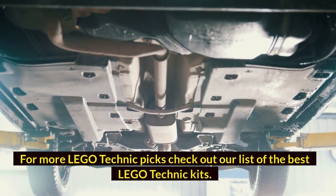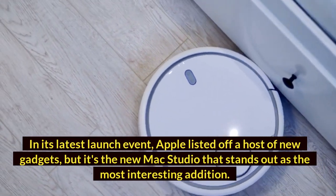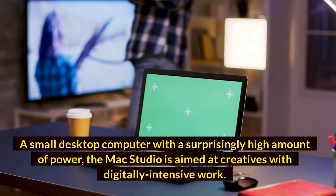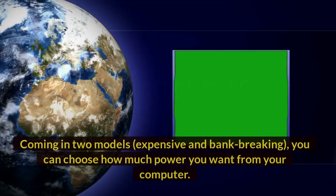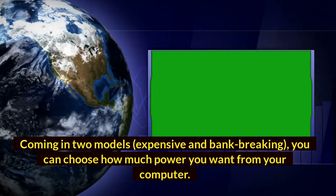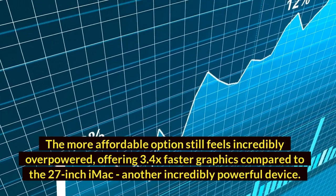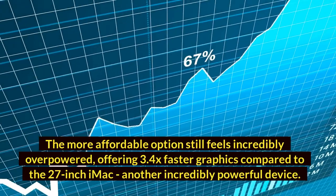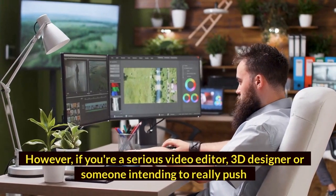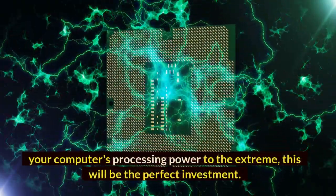Mac Studio. In its latest launch event, Apple listed off a host of new gadgets, but it's the new Mac Studio that stands out as the most interesting addition. A small desktop computer with a surprisingly high amount of power, the Mac Studio is aimed at creatives with digitally-intensive work. Coming in two models — expensive and bank-breaking — you can choose how much power you want. The more affordable option still feels incredibly overpowered, offering 3.4x faster graphics compared to the 27-inch iMac. For the majority of people this will be heavily overpowered, but if you're a serious video editor, 3D designer, or someone intending to really push your computer's processing power to the extreme, this will be the perfect investment.